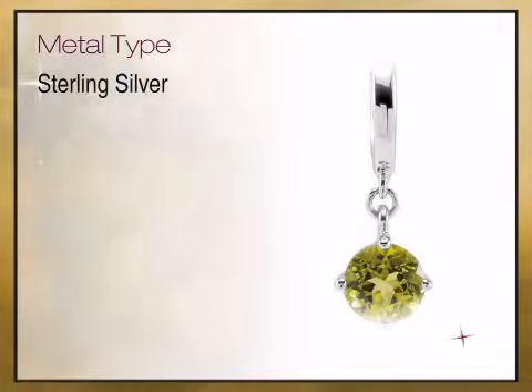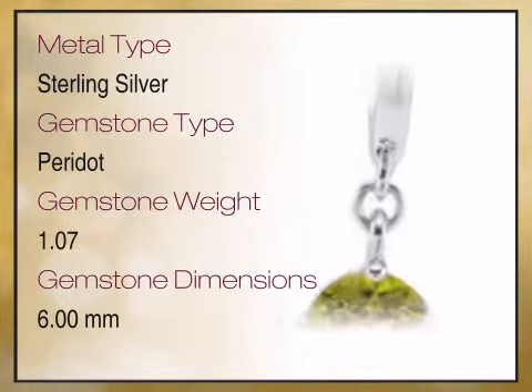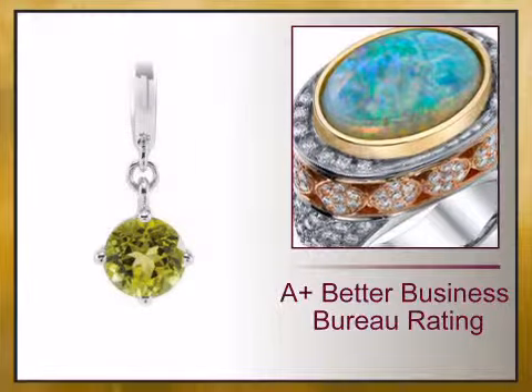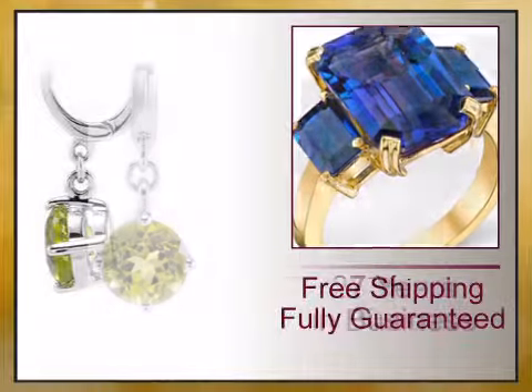We bring you high quality genuine jewelry with a high design aesthetic, high quality and unique sizes and exceptionally fine gemstones, diamonds and craftsmanship. We have reinvented the fine jewelry buying experience with exceptional genuine jewelry offered at the unbeatable prices.